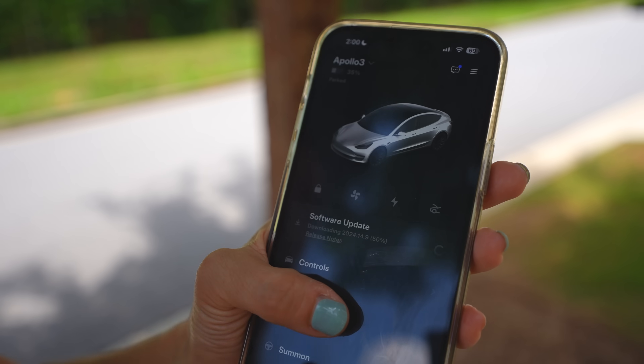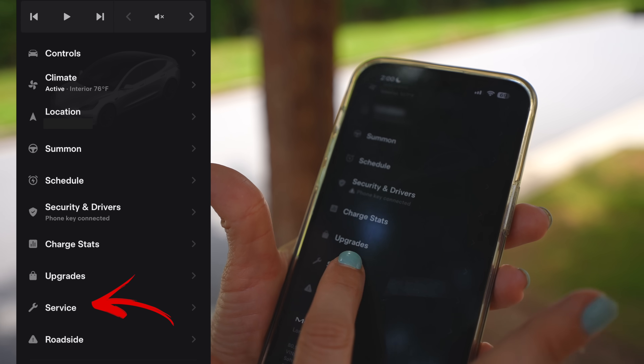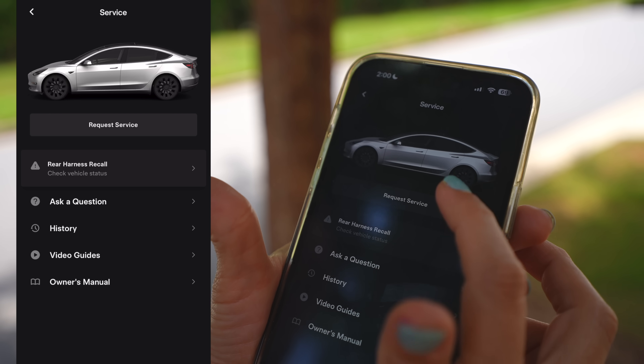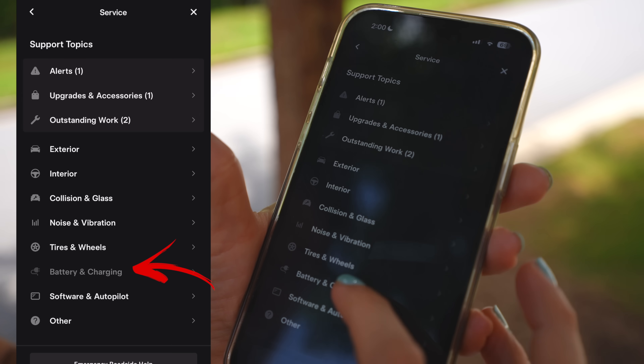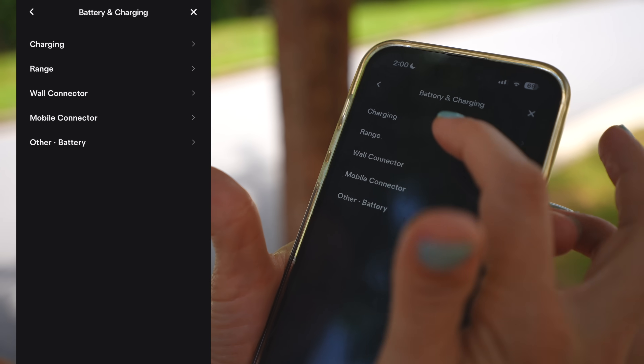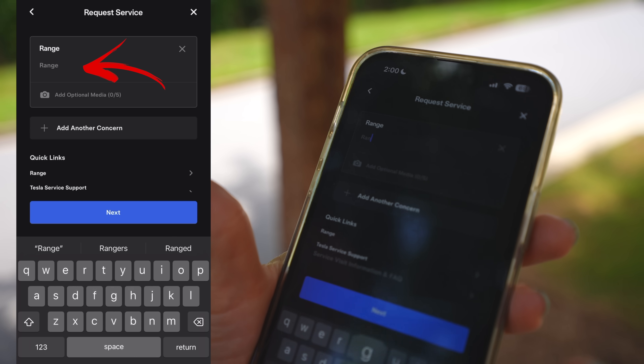The second option is faster and it's right inside your Tesla app, but it's only available for Model 3 and Model Y. Here's how to do it: open up your Tesla app, scroll down to Service, hit Request Service, go down to Battery and Charging, then go to Range and type in 'range'.